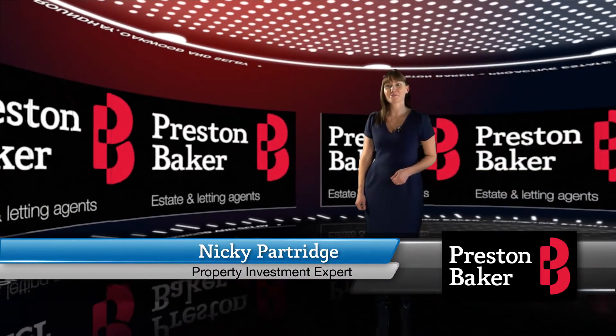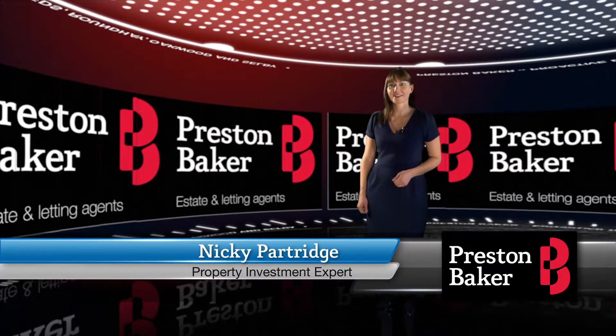Hi, I'm Nikki Partridge, Preston Baker's Property Investment Expert. This month, I've chosen our latest low-risk, yet high-yielding Best Buy properties for you to view.